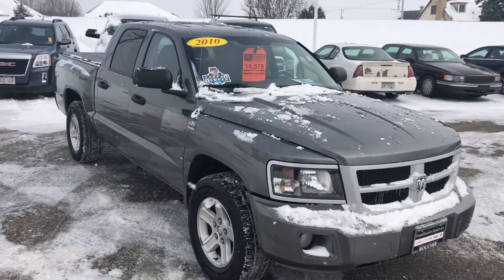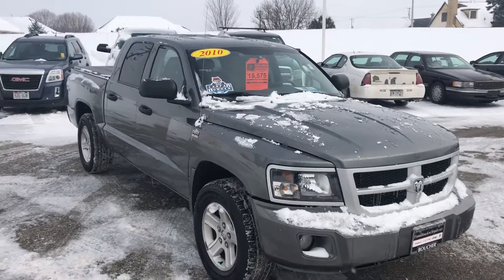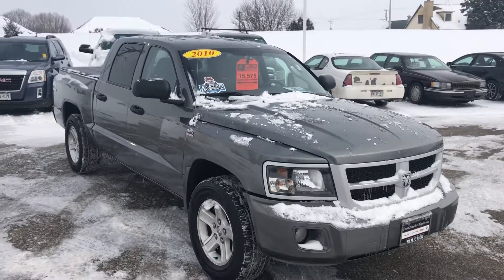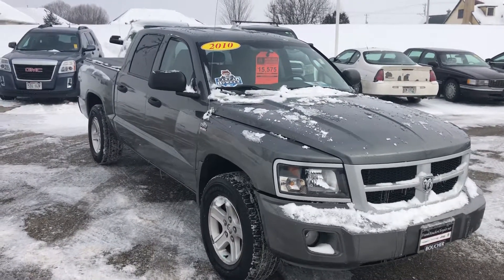Good afternoon Mr. and Mrs. Connect. This is Jeremy Weathers at Frank Boucher Chrysler Dodge Jeep Ram and Volkswagen in Janesville, Wisconsin. I want to thank you for contacting us regarding the 2010 Dodge Dakota Big Horn that you saw on CarGurus.com, and thank you for giving me a call today, Cheryl.